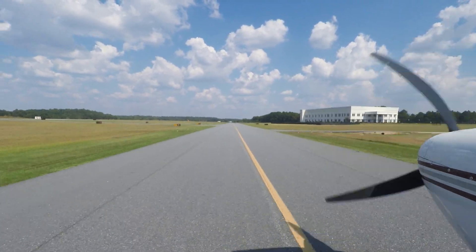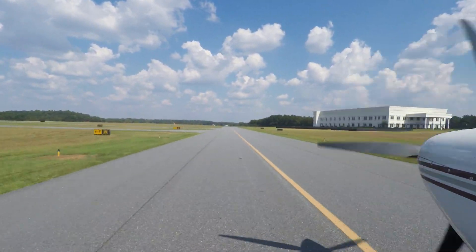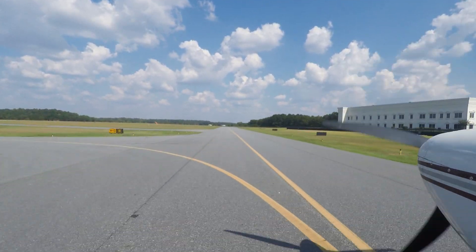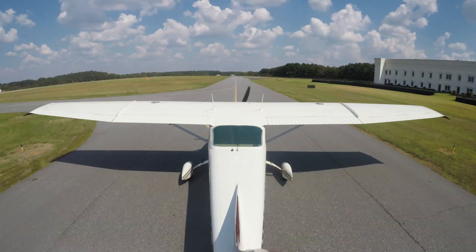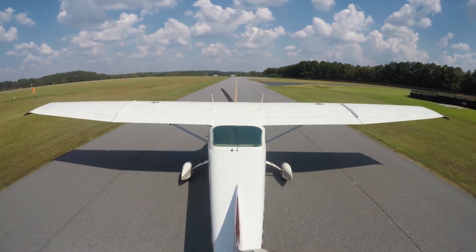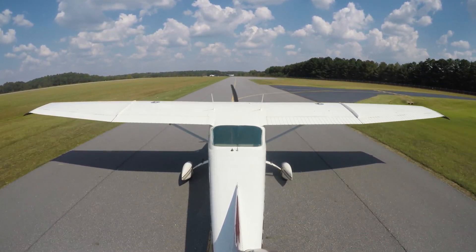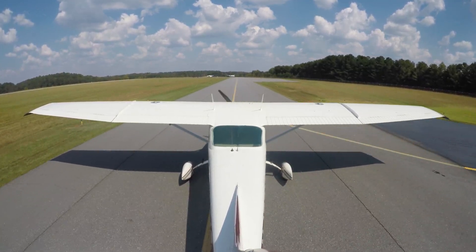Somebody else is calling the ground controller: Gwinnett Ground, Skyhawk 80755 at Georgia Jet with information Whiskey, VFR East. Controller responds: 80755 Gwinnett Ground, runway 25, taxi via Whiskey. Pilot readback: Taxi 25 via Whiskey, 80755. Then the pilot corrects his departure direction: We're going to make that northbound for us, 80755. Controller acknowledges: 755 northbound, roger.